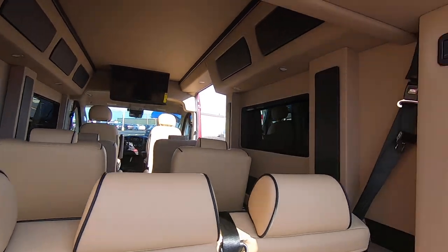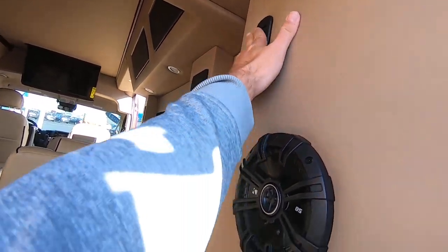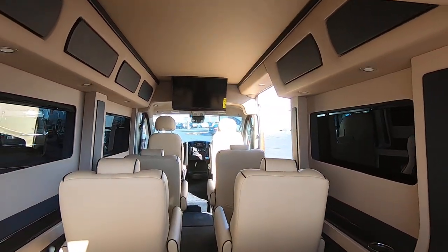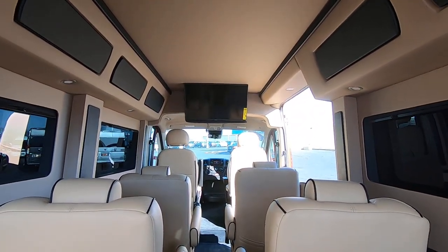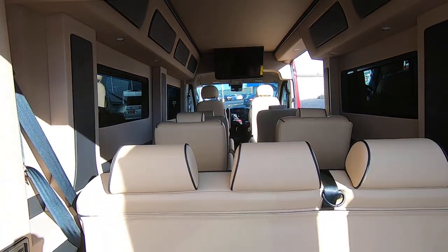Kicker speakers throughout the rear. Clothes hooks up here to hang some clothes if needed. Plenty of room for all your passengers — seating for 9.